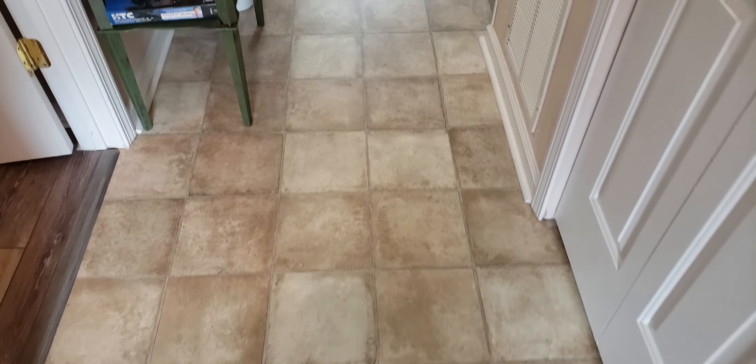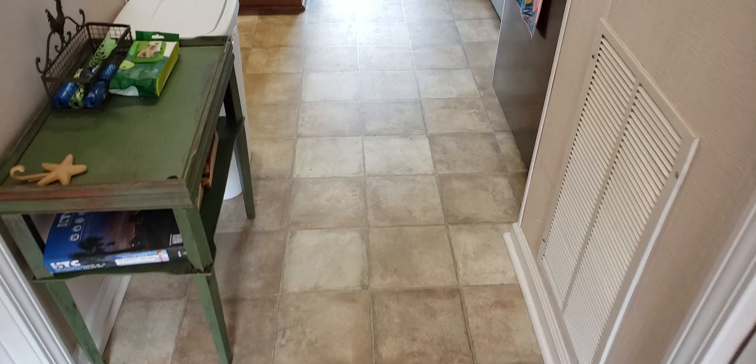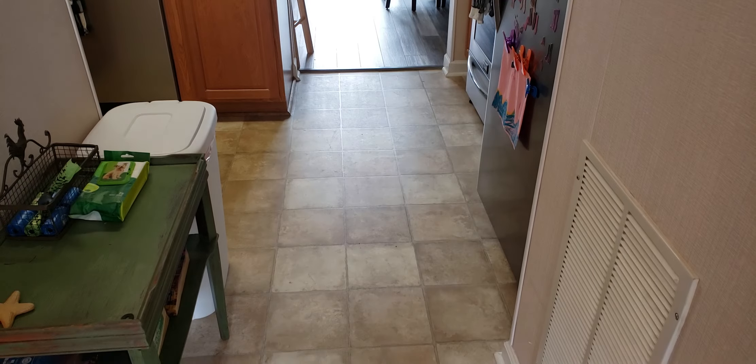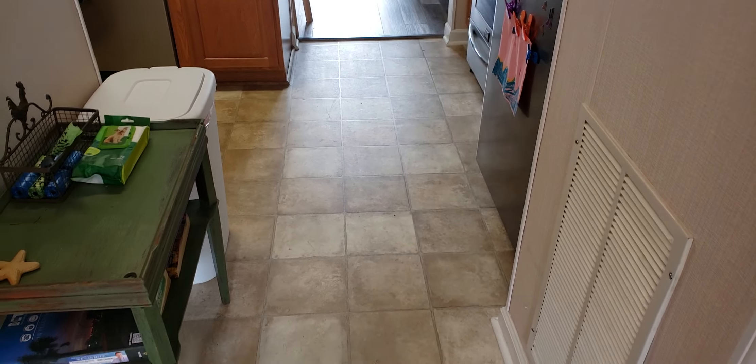The flooring actually looks like a ceramic tile but it is not. It's a vinyl sheet goods that's in pretty good shape. The flooring in the bedroom is beautiful, actually.